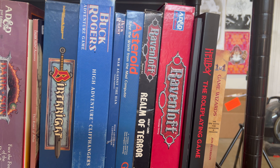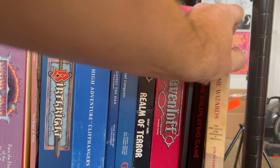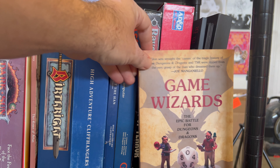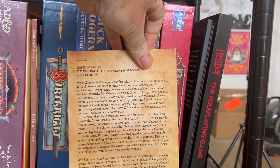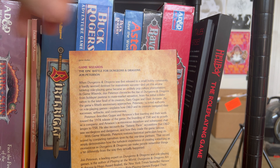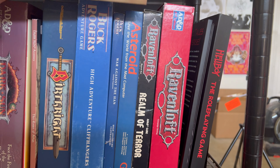And then finally at the end, we have John Peterson's most recent entry into his history of roleplaying games and Dungeons & Dragons — Game Wizards — which discusses the relationship of Gary Gygax and Dave Arneson. Sorry, not John Arneson — Dave Arneson. My bad.